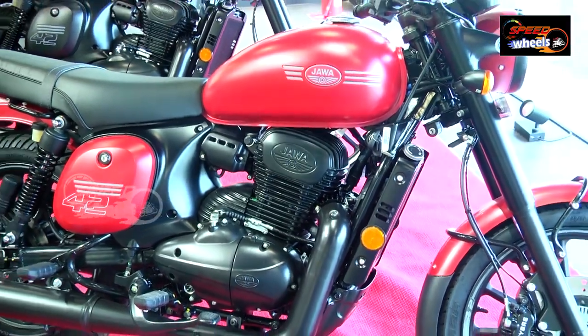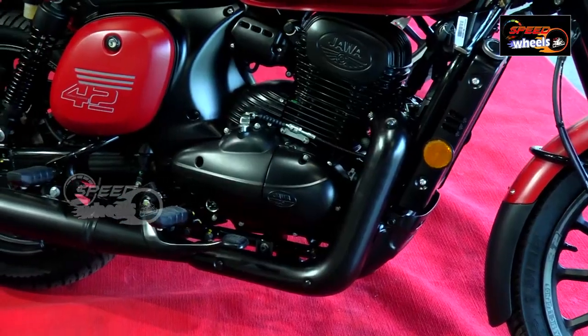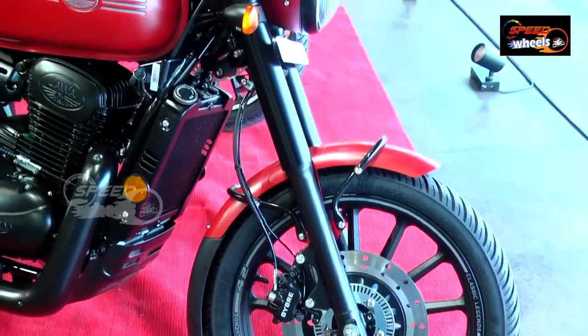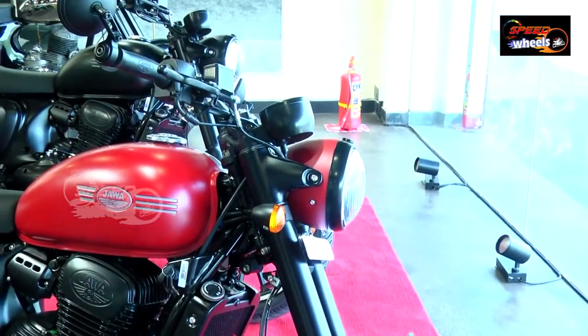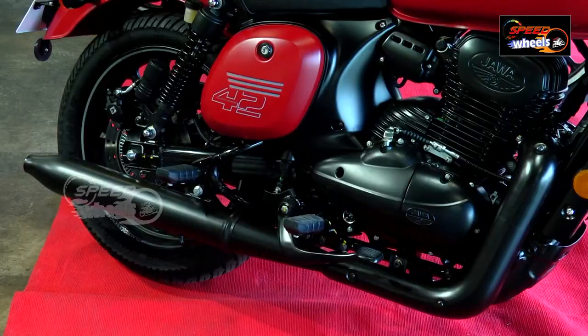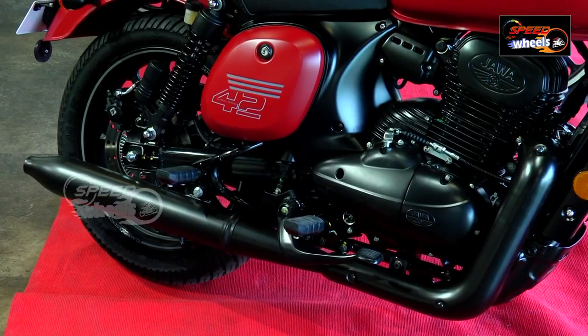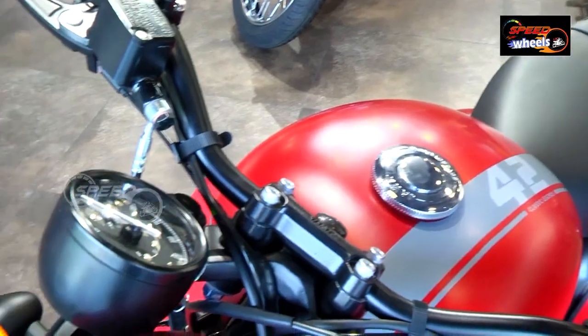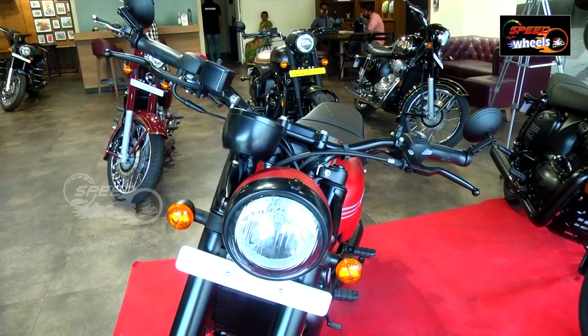There are many new electric features, matte finish alloy wheels, and a lot of color treatments and graphics. The major changes in the 2021 BS6 Jawa 42 Special Edition also include extensive LED treatments in this generation.